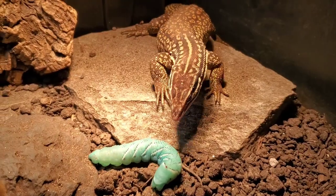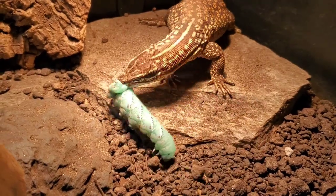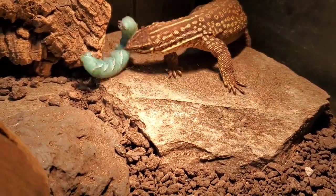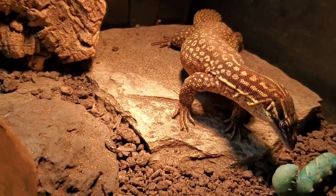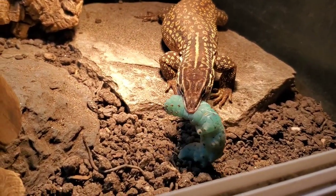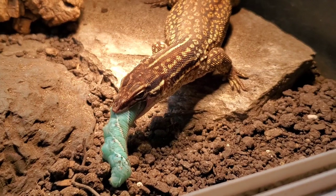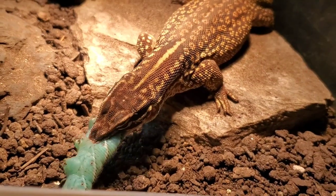It's mostly water. There we go. Good. Good boy. Good.